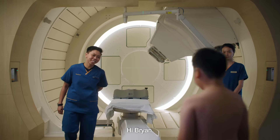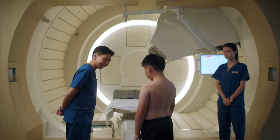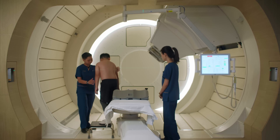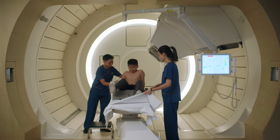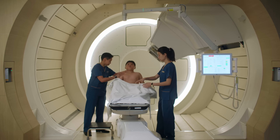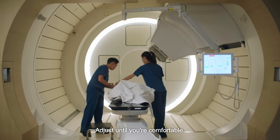Hi Brian, how are you? I'm okay. Alright, we're going to do your treatment today and it will take approximately half an hour. Are you ready? Okay, please. Just step over here and slowly sit down. Put your legs up. Okay. And then look straight. Lie down slowly. Okay, very good. Adjust until you're comfortable.